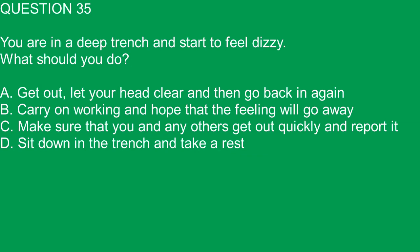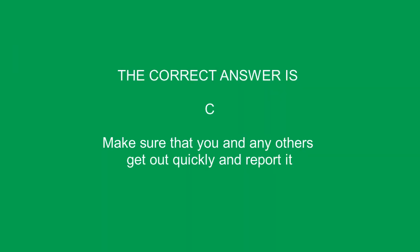Question 35. You are in a deep trench and start to feel dizzy. What should you do? A. Get out, let your head clear and then go back in again. B. Carry on working and hope that the feeling will go away. C. Make sure that you and any others get out quickly and report it. D. Sit down in the trench and take a rest. The correct answer is C. Make sure that you and any others get out quickly and report it.